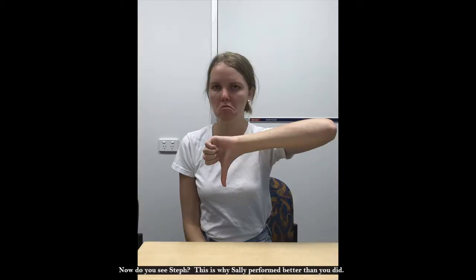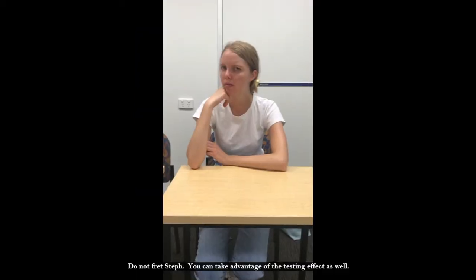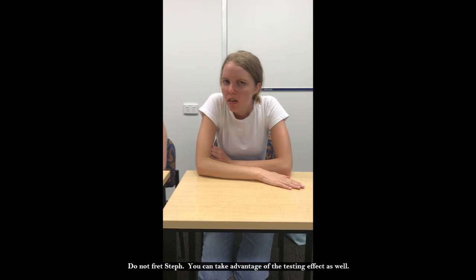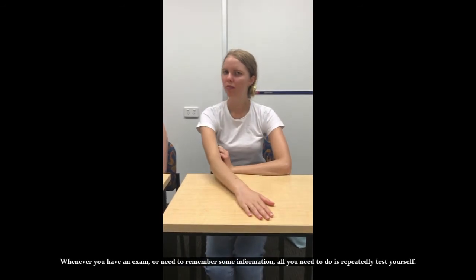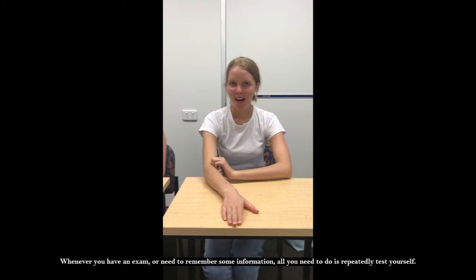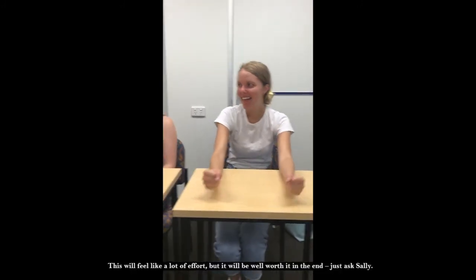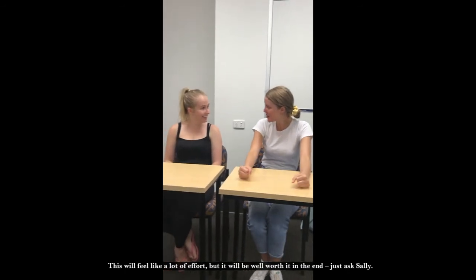Do you see, Steph? This is why Sally performed better than you did. It's not you, it's your studying method. Do not fret, Steph — you can take advantage of the testing effect as well. Whenever you have an exam or need to remember some information, all you need to do is repeatedly test yourself. This will feel like a lot of effort, but it will be well worth it in the end. Just ask Sally.